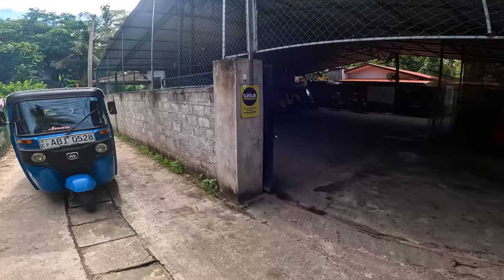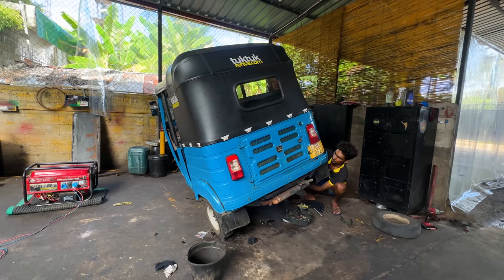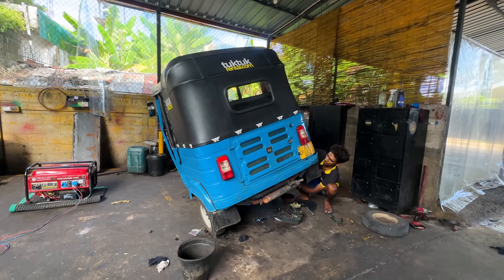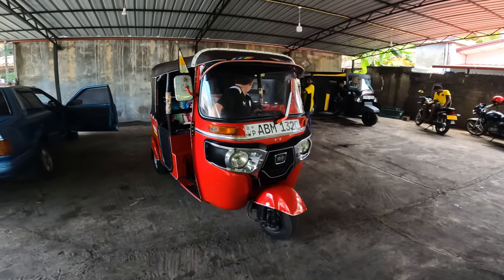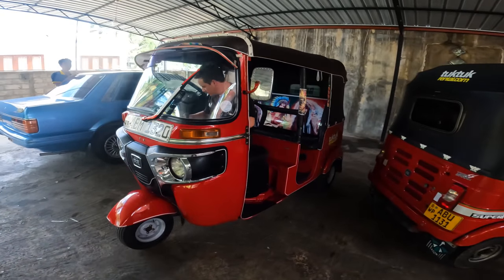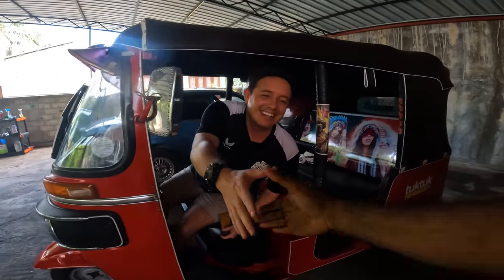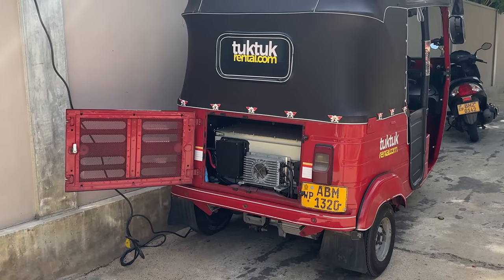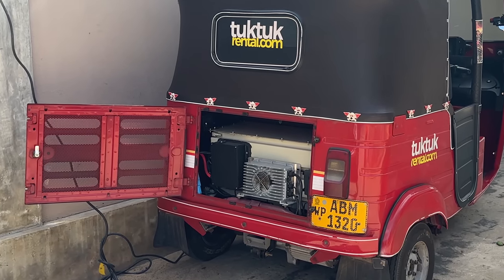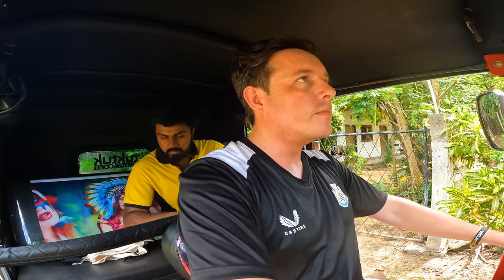After landing and checking into my hotel, I walked over to the offices of tuk-tuk rental in Negombo and got my first look at the e-tuk-tuk. She is a fully converted tuk-tuk, which means they just took out the original combustion engine, ripped it out, took out the fuel tank, and replaced everything with lithium batteries and the whole electric engine.